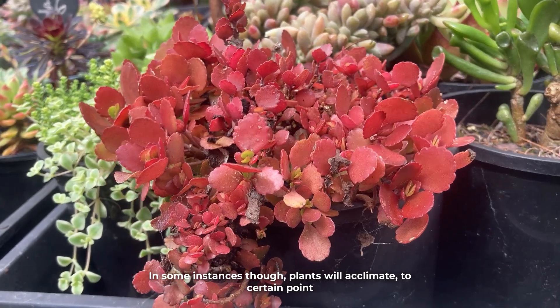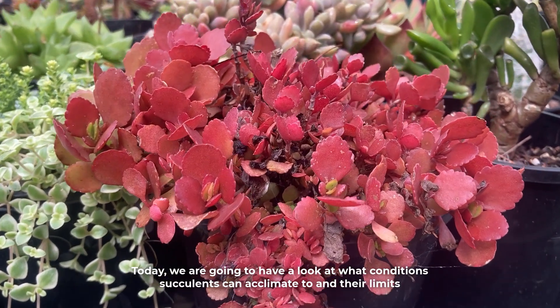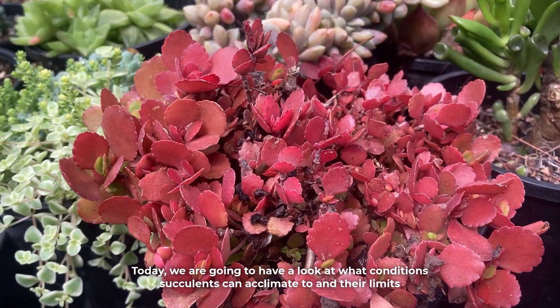In some instances though, plants will acclimate to a certain point. Today we are going to have a look at what conditions succulents can acclimate to and their limits.